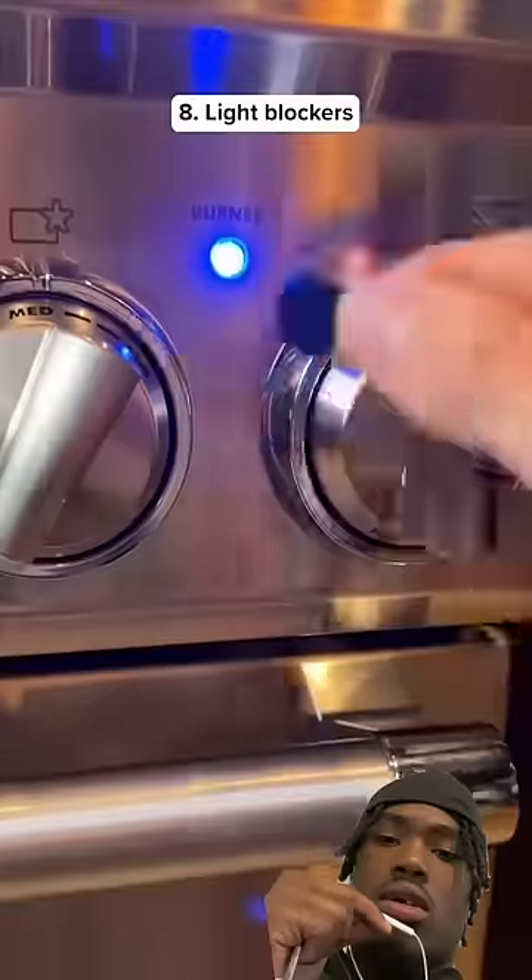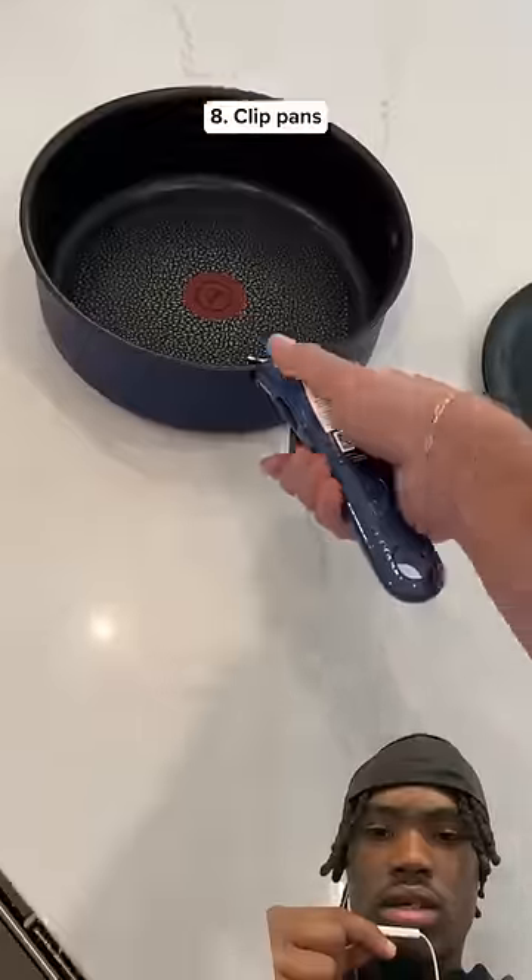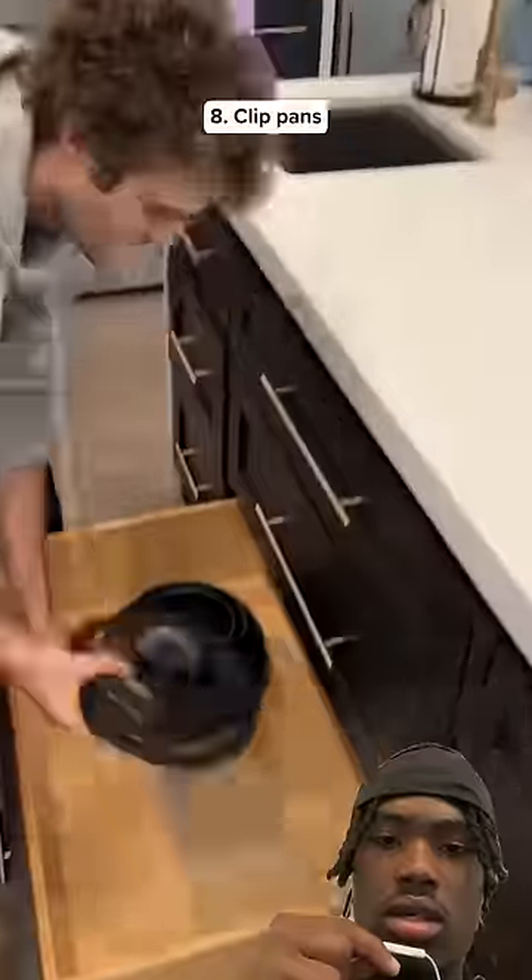These are light blockers which hide those annoying lights on your appliance. This content set comes with detachable handles so you can clip it on the one you're using, which saves you a ton of space in your cabinet.